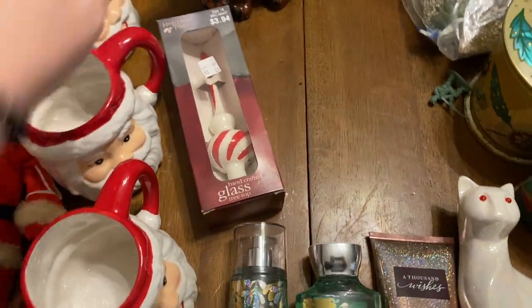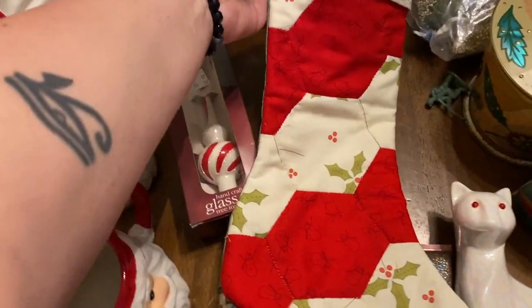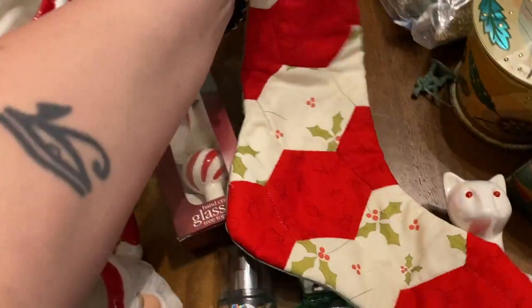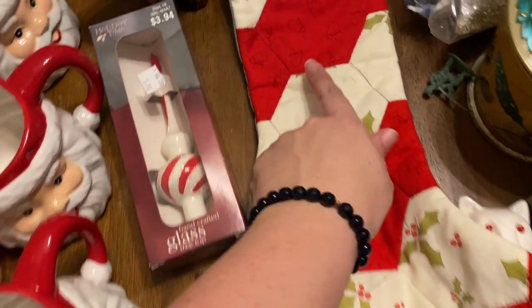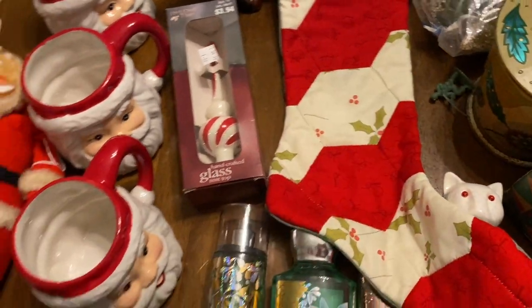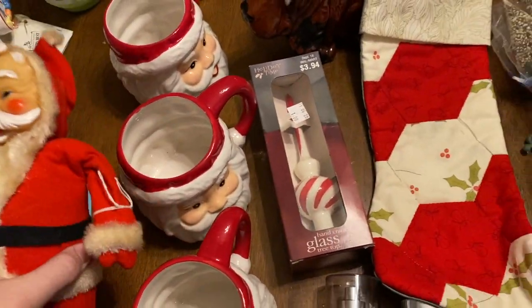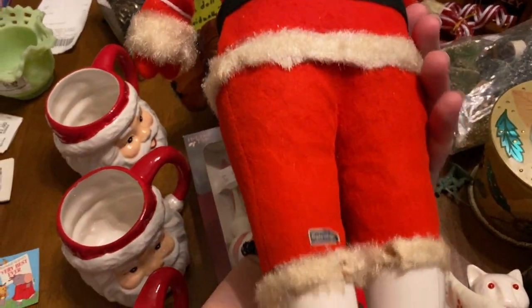I got this quilted stocking — it's a handmade stocking with a snowman pattern. I thought it was really simple and pretty. That's gonna be in the sale.